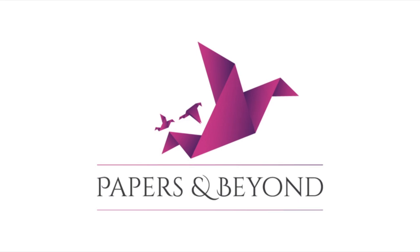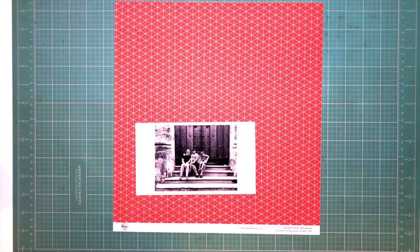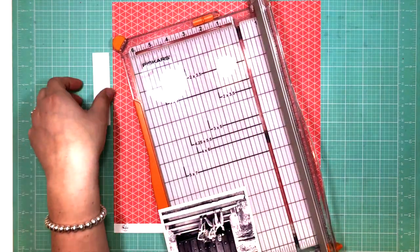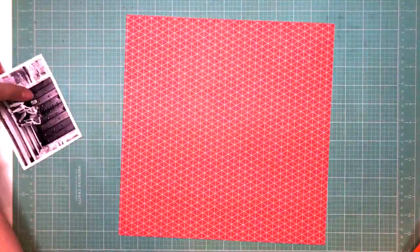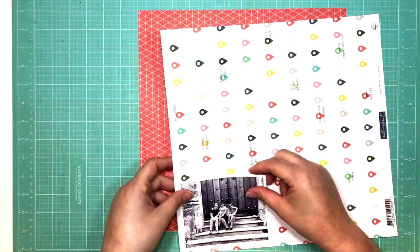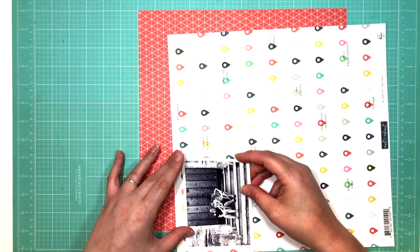Today I have a layout for the Papers and Beyond shop and we are using the April kit which is Adventure Awaits! The collection features papers from Crate Paper and Maggie Holmes, the Sunny Days collection, and it also features the Pinkfresh Studio Out and About collection.